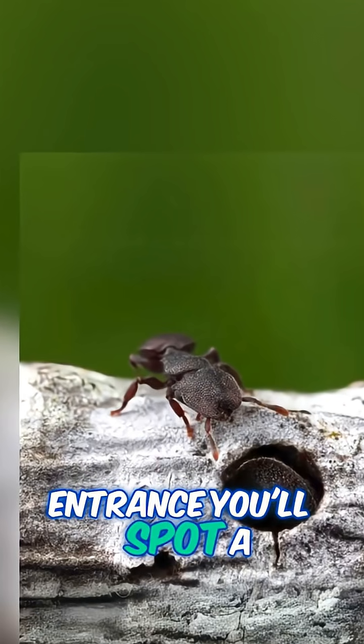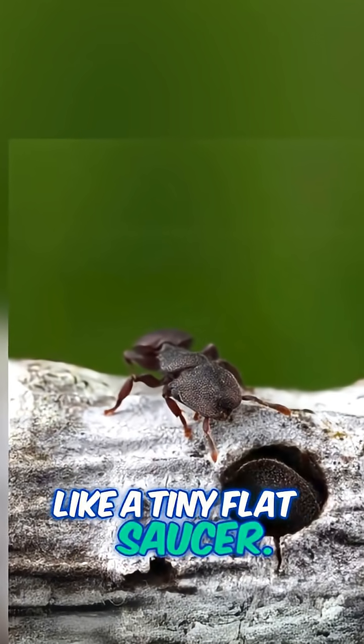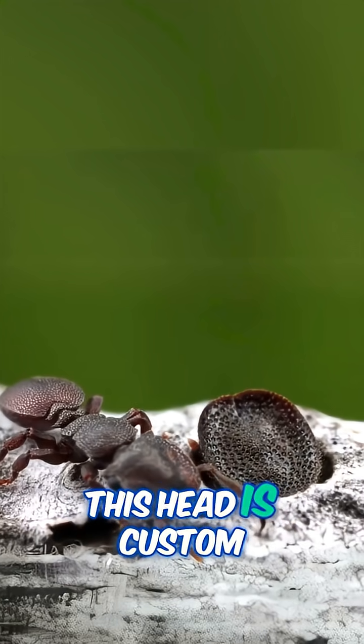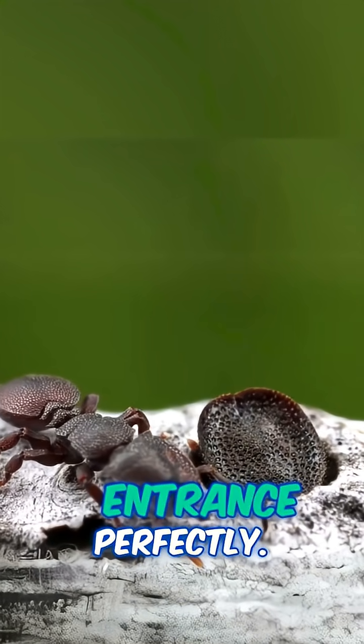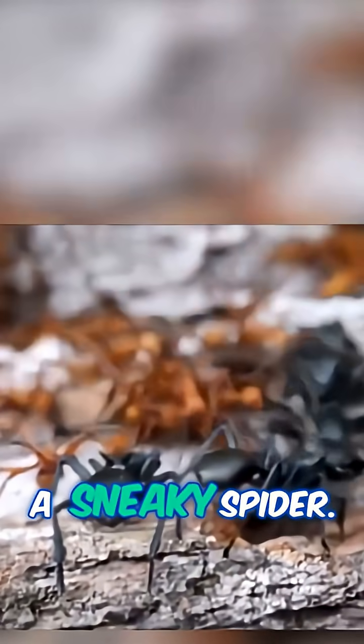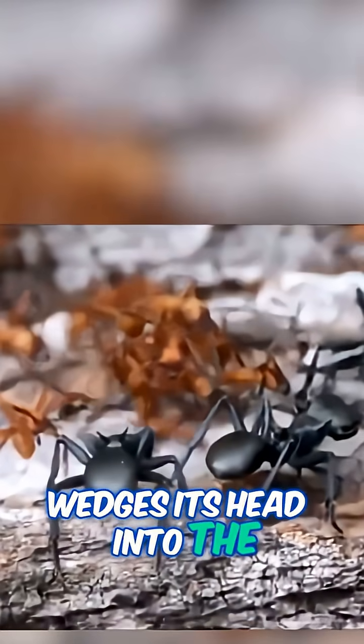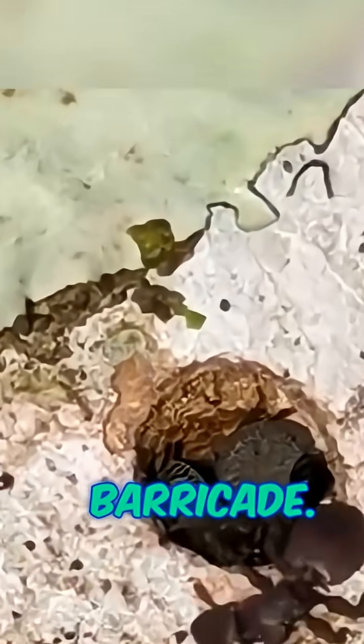Right at the nest entrance, you'll spot a soldier ant with a head like a tiny flat saucer — not just for show. This head is custom-built to fit the tunnel entrance perfectly. When danger approaches — a hungry ant, a sneaky spider — boom! The turtle ant soldier wedges its head into the opening, turning itself into a living, breathing barricade.